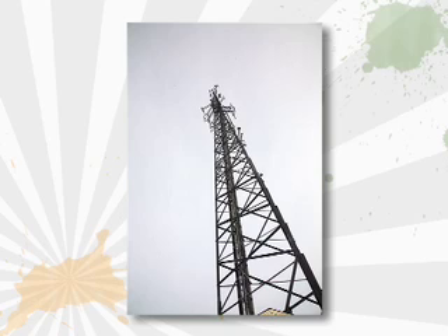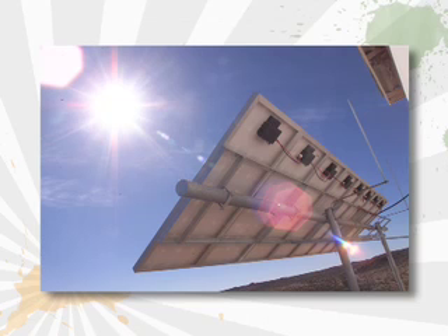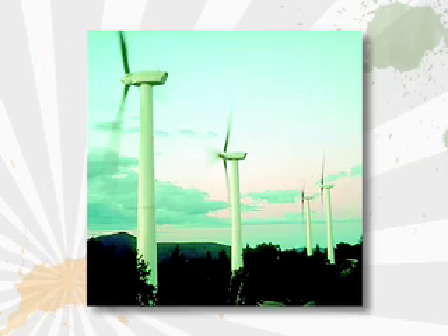Technology contributes to sustainability. By using technology to better the processes we use, we're able to preserve resources so that future generations can have access to these resources as well.